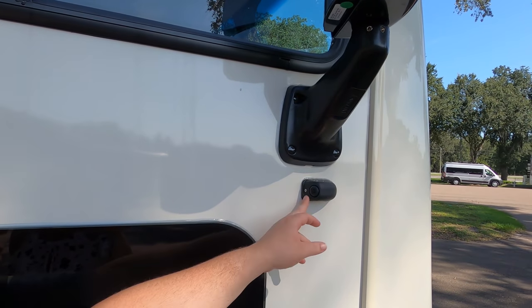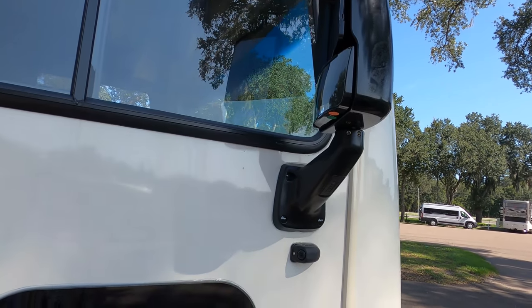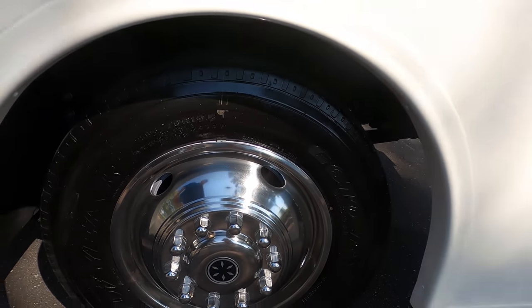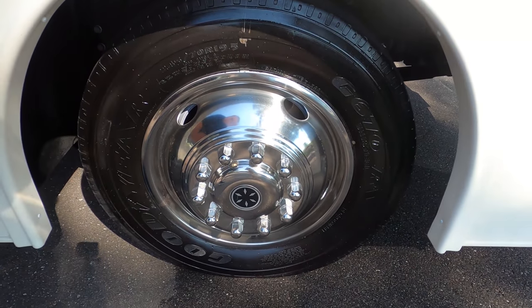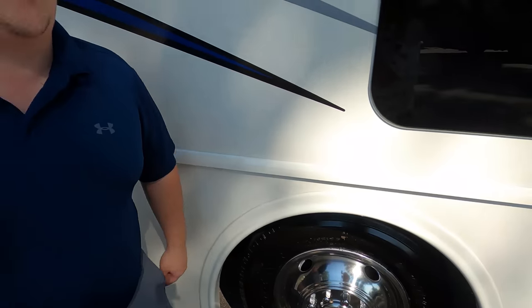You have your mirrors right there, and you do have cameras on your left blinker, right blinker, and reverse. Look at these tires — 245-70R19.5. Real, real nice.